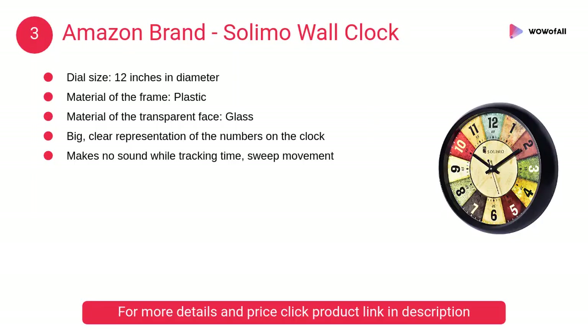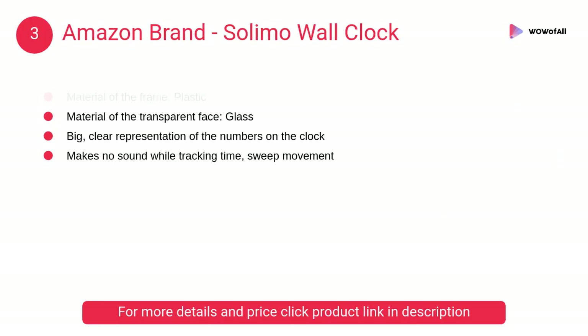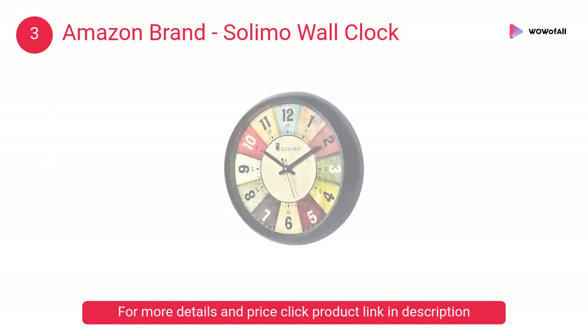At number 3, Amazon Brand Solimo Wall Clock. It is ideal for the living room, bedroom, and offices. It makes no sound while tracking time with sweep movement, and has a big, clear representation of the numbers on the clock.